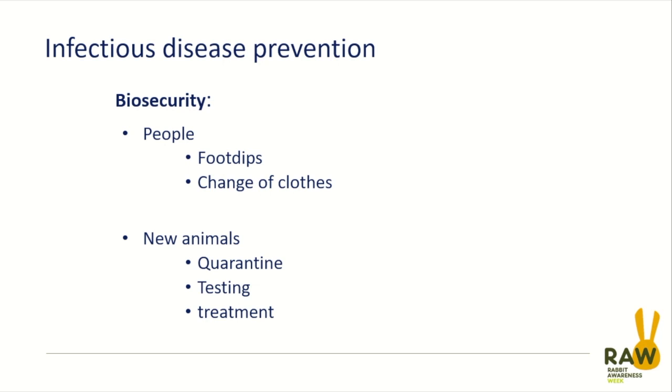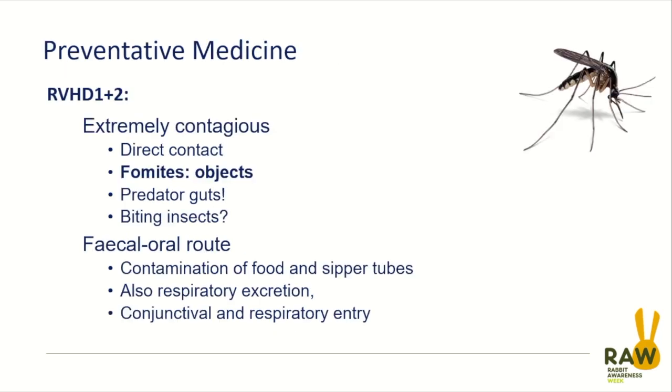With VHD2, a proportion of animals survive, so it is worth considering supportive care, but make sure we don't spread that disease to other rabbits in the meantime. VHD isn't spread by biting insects quite so much — it tends to be spread more by direct contact between rabbits, contamination of food, water bowls, water bottles, and spread from sneezing and other secretions.